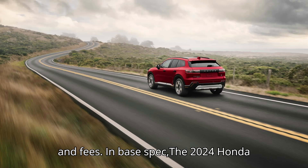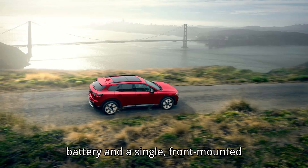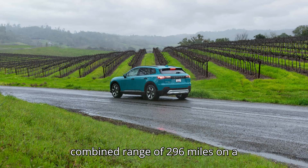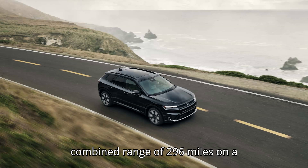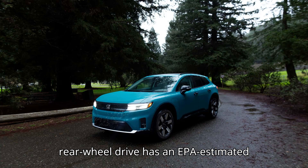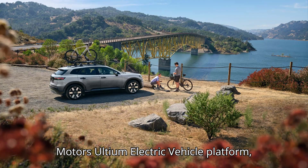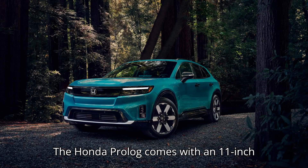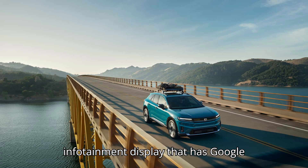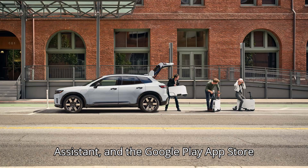In base spec, the 2024 Honda Prologue comes with an 85-kilowatt-hour battery and a single front-mounted electric motor that makes 212 horsepower. This combination enables an EPA-rated combined range of 296 miles on a full charge. By comparison, the entry-level Tesla Model Y long-range rear-wheel drive has an EPA-estimated range of 320 miles. Based on the General Motors Ultium electric vehicle platform — the same used on the Chevrolet Blazer EV — the Honda Prologue comes with an 11-inch digital gauge cluster and an 11.3-inch infotainment display that has Google built-in, meaning Google Maps, Google Assistant, and the Google Play App Store are baked in.